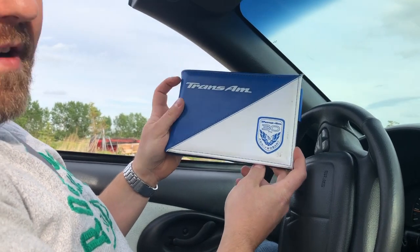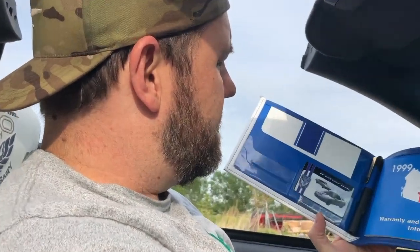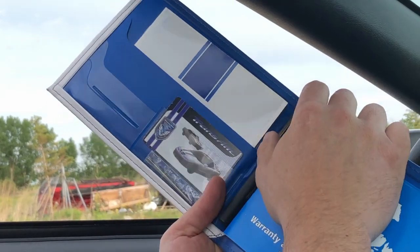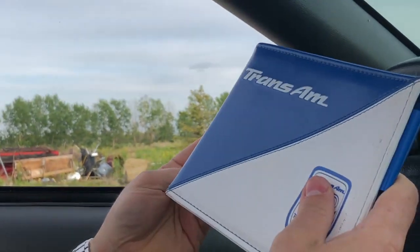The car comes with an owner's manual as well as a special folio talking about the 30th Anniversary Trans Am, some specs, and also comes with the 30th Anniversary Trans Am pen and tire pressure checker.